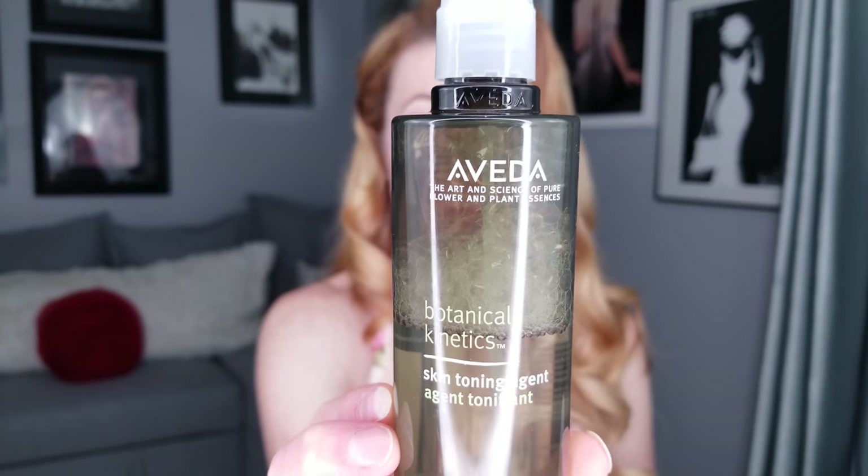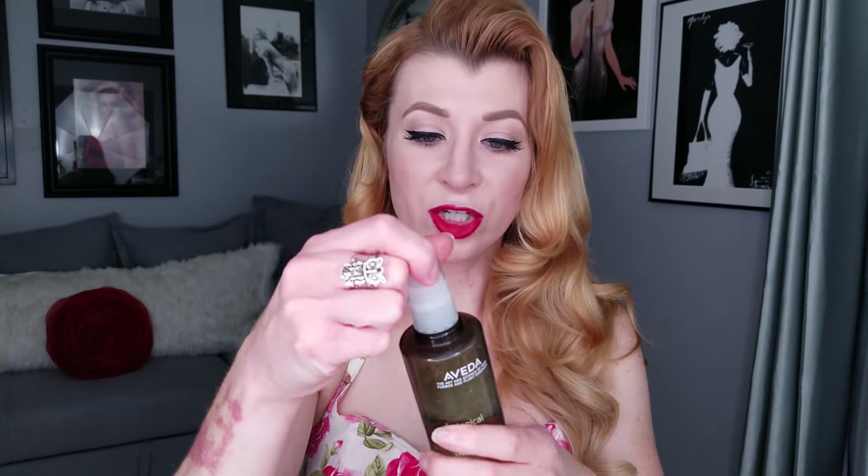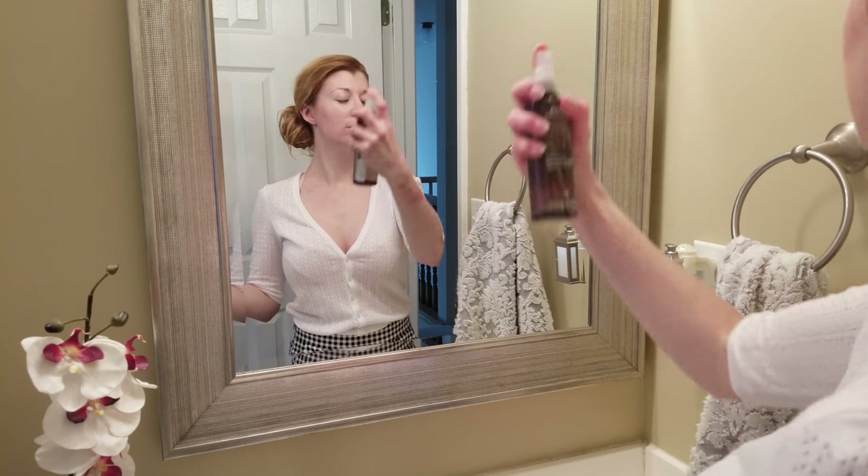The second product in an Aveda skincare routine is a toner — the Botanical Kinetics Skin Toning Agent. They have two similar toners: this one is for normal to dry skin, one for combination to oily skin, and an acne toner. I love this toner. It comes with a pump, so I don't have to saturate a cotton pad — I just give myself about four or five pumps and my skin is toned. Toner helps balance the pH in your skin.